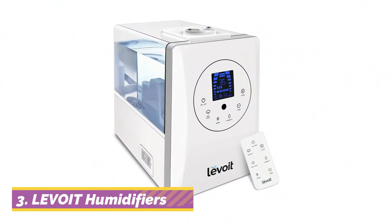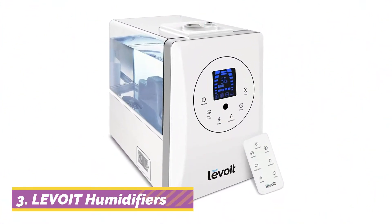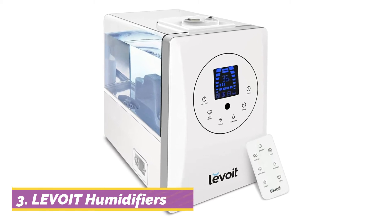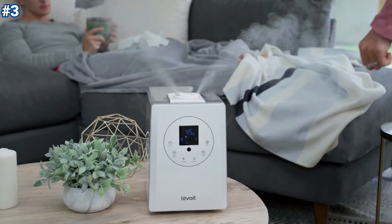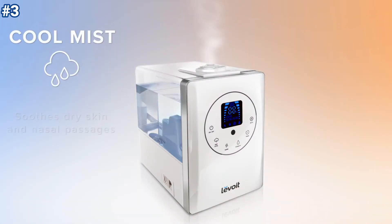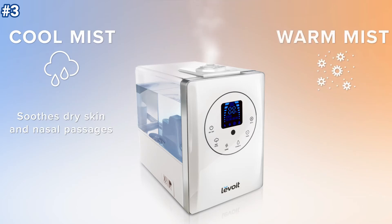At number 3, the Levoit Ultrasonic Humidifier is a solid performer to keep any room comfortable. The humidifier provides both cool mist and warm mist to relieve you from congestion, sinus issues, dry skin, allergies, bloody noses, cold, and flu. It is perfect for all year-round use.